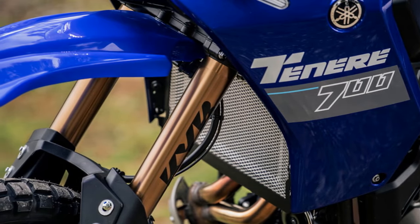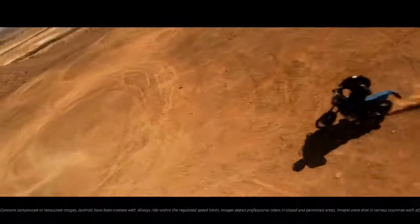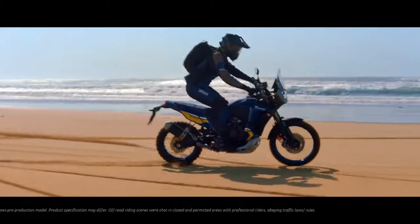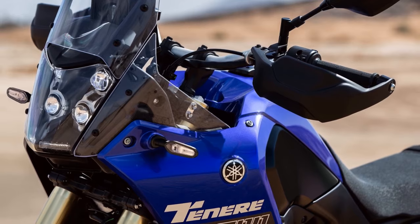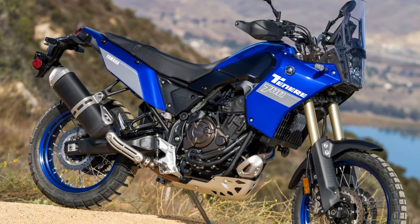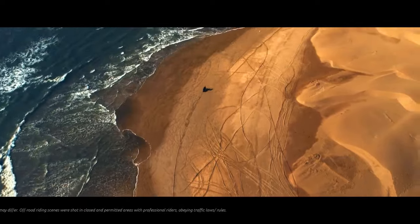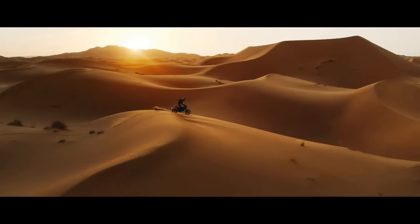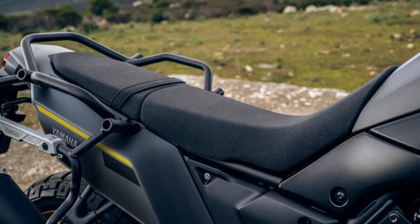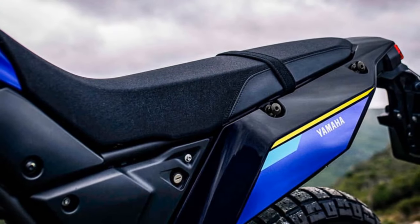Transitioning to off-road terrain, the Tenere 700, equipped with Scorpion Rally STR tires, exhibits a distinct capability. Unlike larger adventure bikes that demand a more measured approach, the T7 welcomes more aggressive inputs, giving riders precise control and confidence to steer within inches of their intended line. Yamaha deliberately omitted traction control, citing a desire to avoid potential failures in remote locations and emphasizing the engine's smooth power delivery as a sufficient substitute. The smooth power delivery ensures the tire grips the dirt securely, preventing unexpected slips without compromising control.